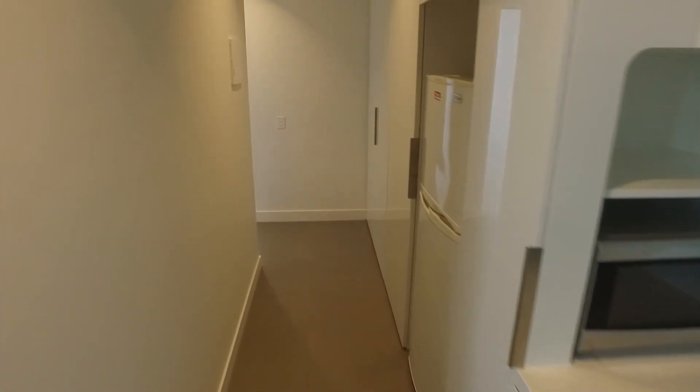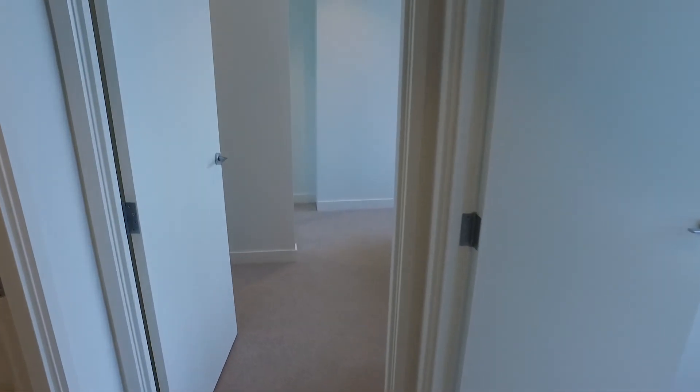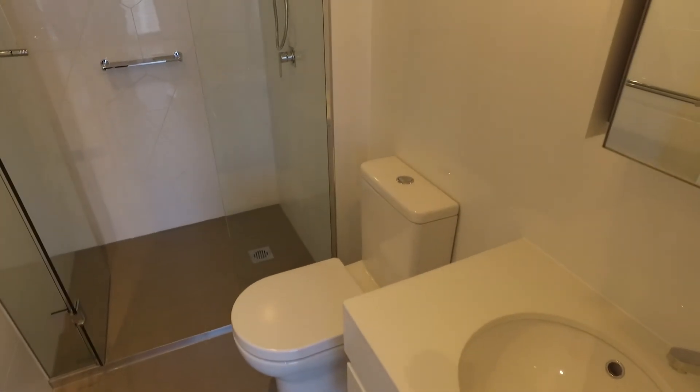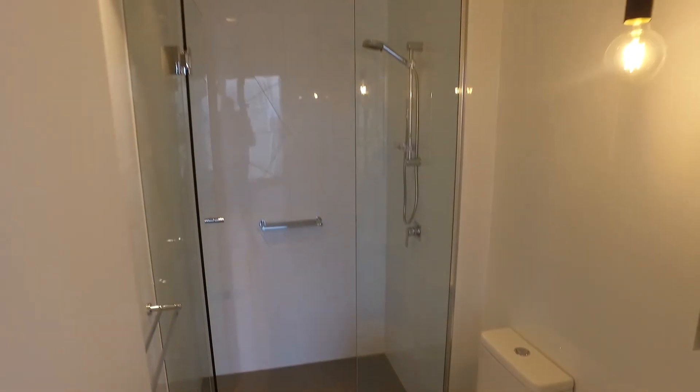Heading down the hall you have, concealed behind the cabinets on the right hand side, the European laundry and additional linen storage. Heading around, tucking around to the left again, we have the main bathroom. Fantastic layout, really great light colour palette, fantastic size walk-in shower as well.